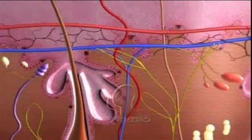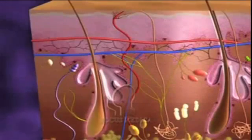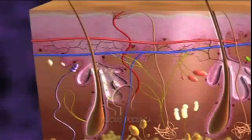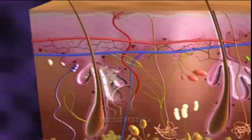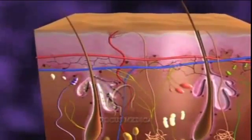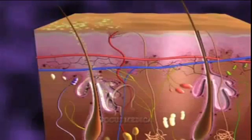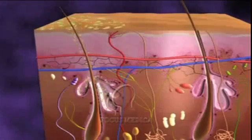Sebaceous glands are found in the skin connected with hair follicles. These glands secrete an oily substance called sebum. Sebum, secreted by the sebaceous glands, is brought to the surface of the skin along the hair shaft and is required for protection and lubrication of the skin.